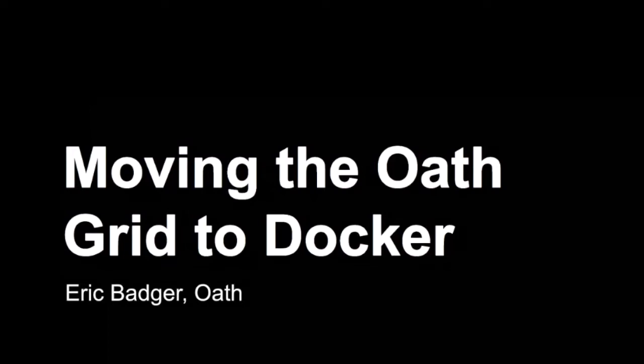My name is Eric Badger. I'm a software engineer on the Hadoop core team at Oath. I work in Oath Champaign and I've been working there for about a little less than three years now. I'm going to be talking about moving the Oath grid to Docker — our strategy for that, why we did it, how we did it, how we made it work for us, the good things that came out of it, and some of the challenges as well.